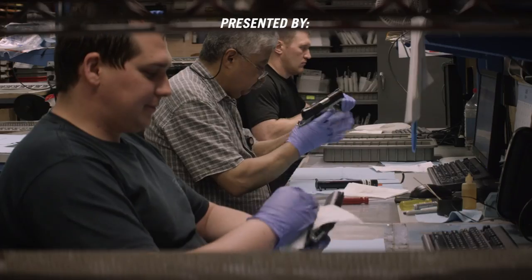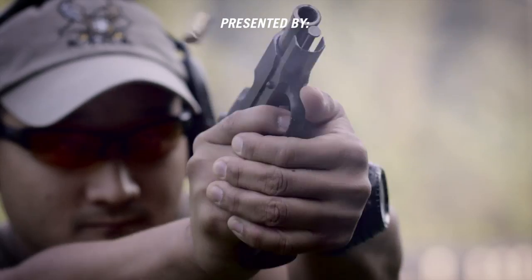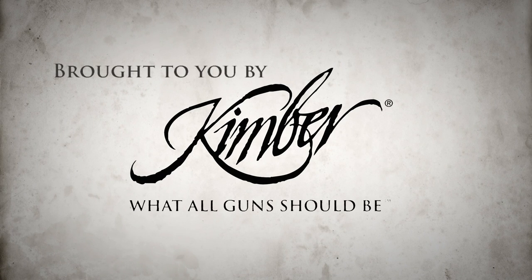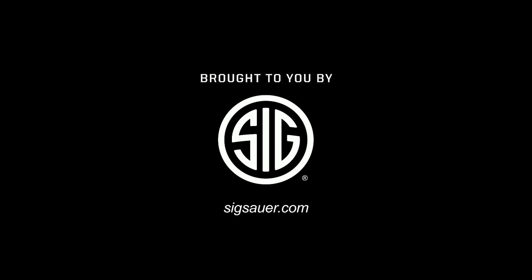Crafting superior production firearms that are hand-finished and made in America. Synonymous with quality, precision and excellence. Kimber is what all guns should be.